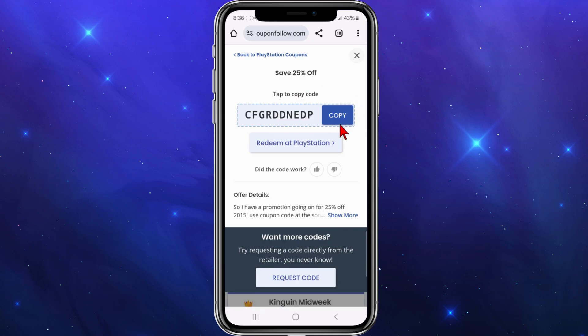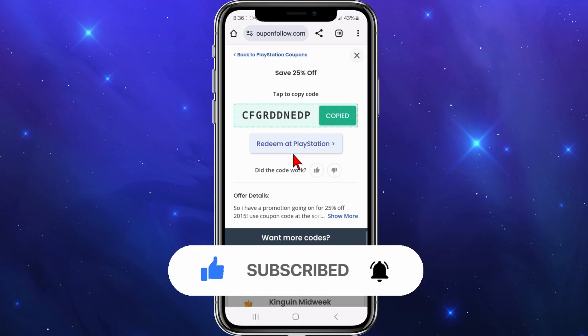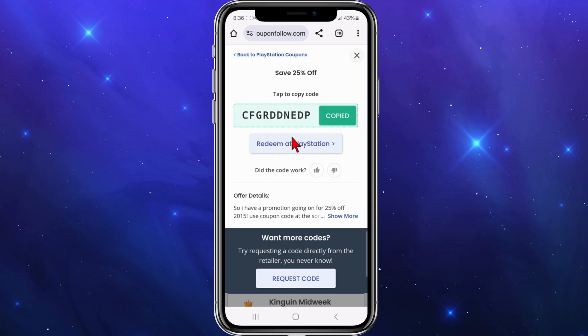Now I'm going to copy this code and go to the checkout section at PlayStation to redeem that 25% off. At the checkout section, look for a place where it says 'enter promo code' or 'discount code', then paste that in and get 25% off your order. You can also click 'redeem at PlayStation Store' and it will activate the code automatically.